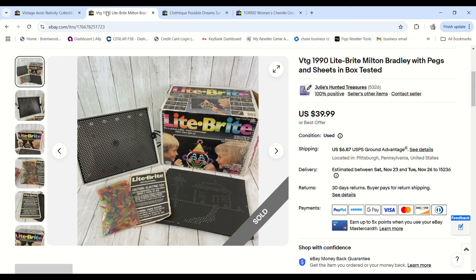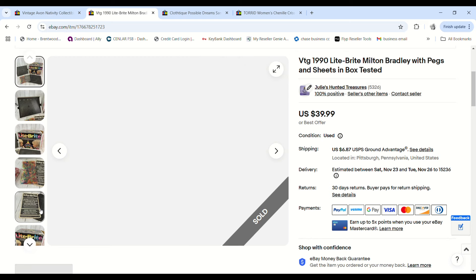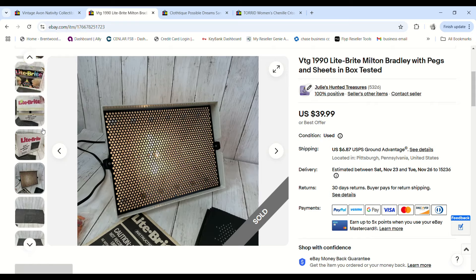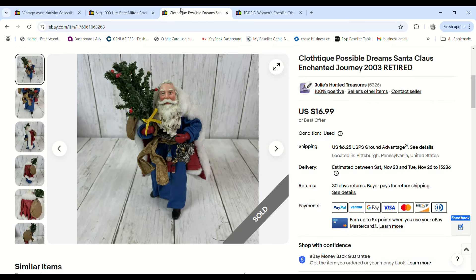This Light Brite from 1990 sold so fast. I paid five dollars at the bins and it sold for full price of $39.99, making a $23.60 profit. But I want to caution you — do not go out and buy every old Light Brite you see. This one had extra value because the box was in pristine condition, it came with instructions, and it had a good amount of unused sheets.